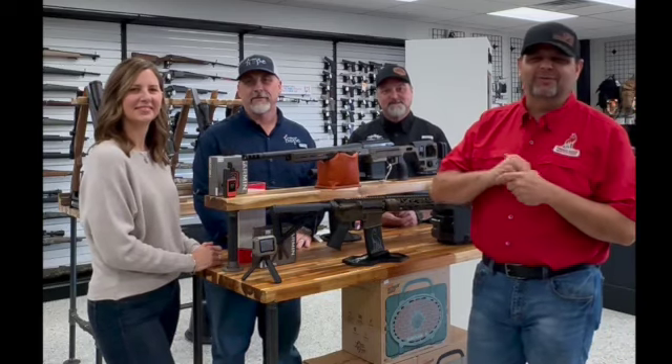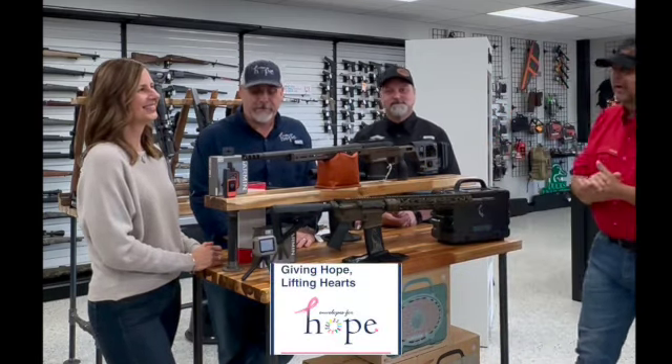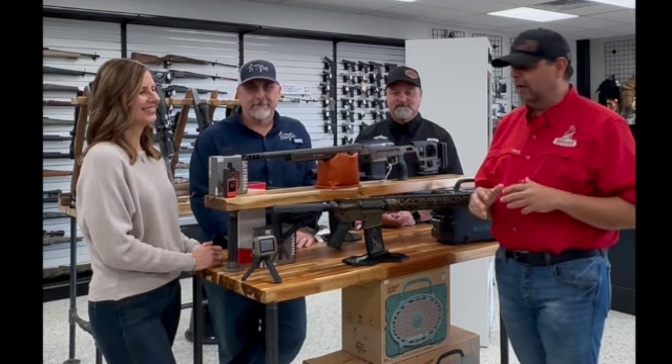Hey guys, welcome back to Timber Ridge Outfitters. We are here today with Kimberly and Bubba from Envelopes for Hope. These guys were nice enough to join us today so that we can kick off our new raffle.